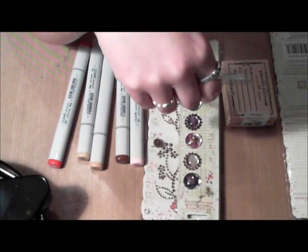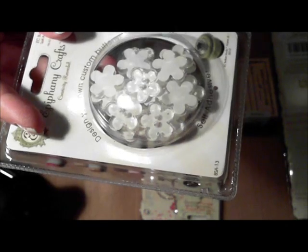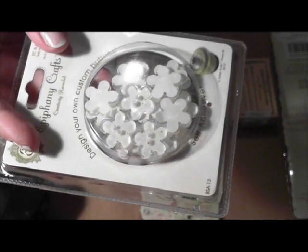I got these Epiphany Crafts buttons — they're little flower buttons and they have a self-adhesive back, so that's what made them kind of cool.